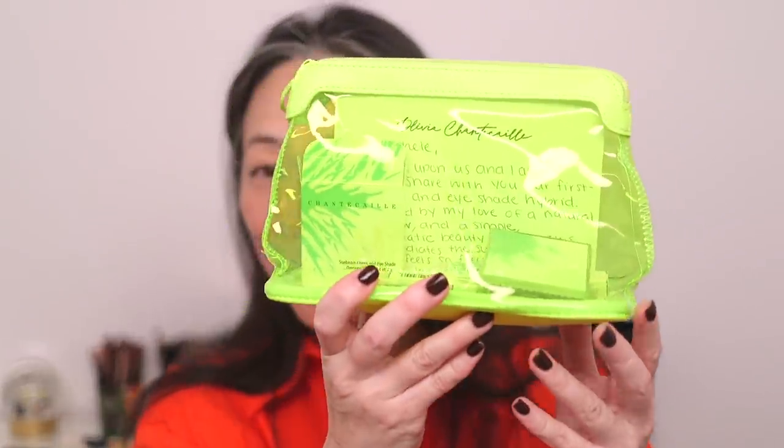Hey guys, today we're going to be trying a whole bunch of new luxury makeup. I received a bunch of stuff from Chantecaille — their summer 2022 collection.